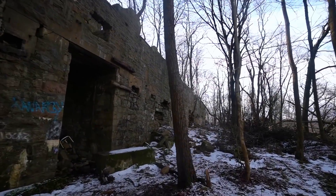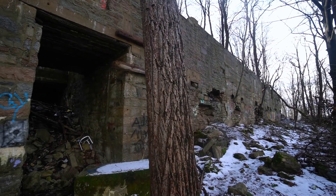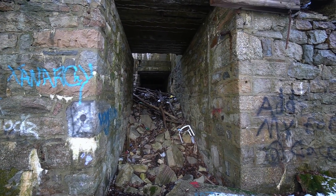On any given 24-hour period, as many as 900 rail cars were hauled up this mountain by this incredible system here.